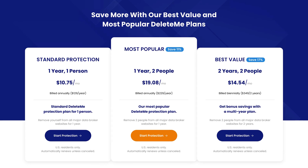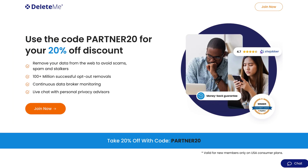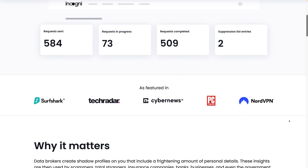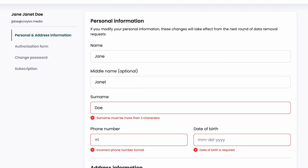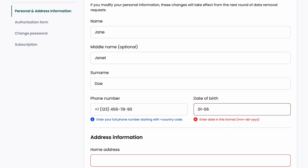DeleteMe comes in at $130 a year, and you do have to pay annually, but there's a promo code to get 20% off your first year linked below. This video is not sponsored by DeleteMe, but they do offer a first year discount through an affiliate link. If DeleteMe is still above your price range, Incogni is the best budget option at $78 a year. It does a decent job removing your personal info — not as thorough as the other services, but it still significantly reduces the number of sites that reveal your personal information.